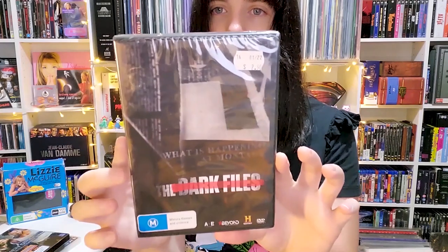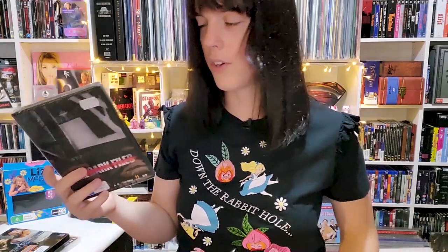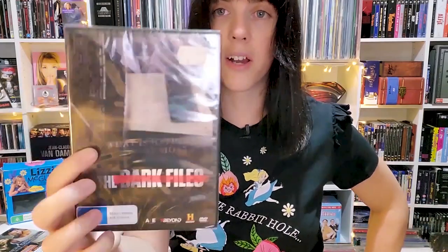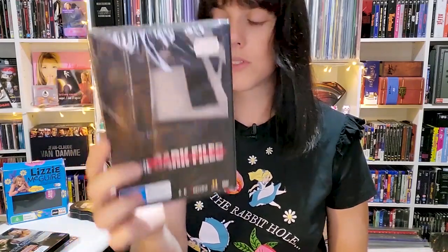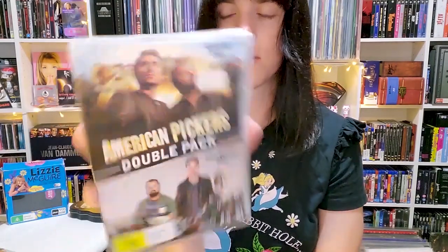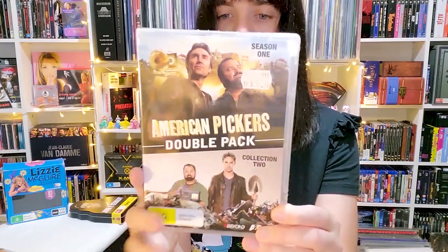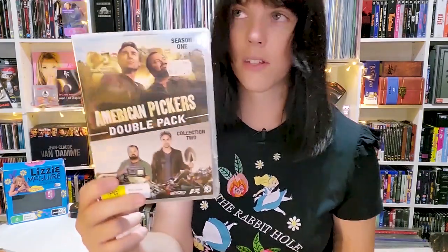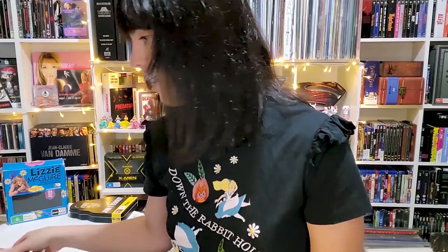The Dark Files — I don't know much about it, I'd never heard of it, but it was cheap so I figured I'd give it a go. It seems to be about an abandoned military base and things that happened there, which is right down my alley. Next is American Pickers double pack — Season 1 and Season 1 Collection 2. I've also ordered a bunch of random American Pickers DVDs online for about two bucks each.